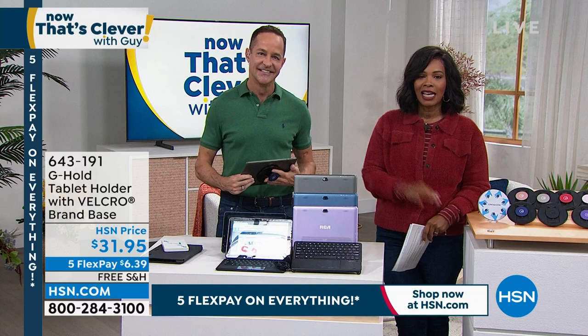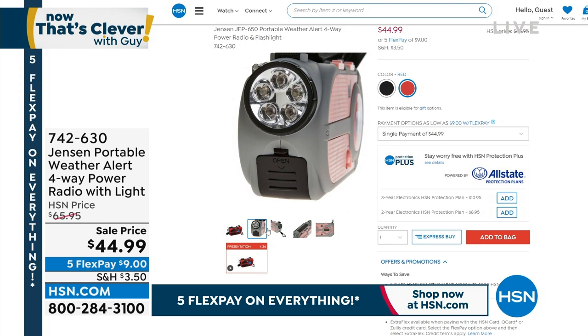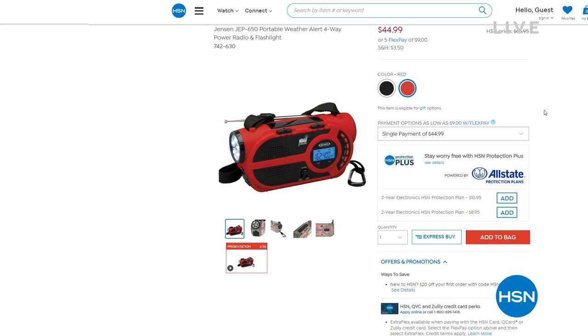You can keep shopping for your RCA laptop. And I wanted to remind you of the item number for the Jensen Portable Weather Alert Radio. The black is gone — we have about one left in black, and the rest are in red. You've got about a $20 savings by getting that today. Item number 742-630. Thank you to all of the viewers who joined us — Annie, Martina, so great to see you. I really appreciate all of you welcoming me into the show. Thank you for being with us, as always.